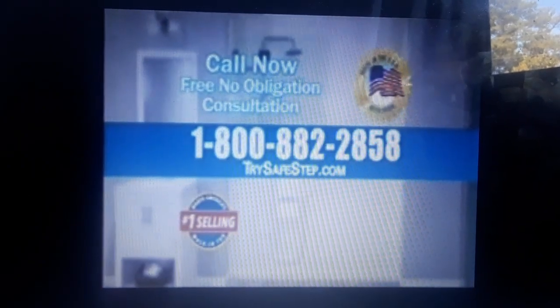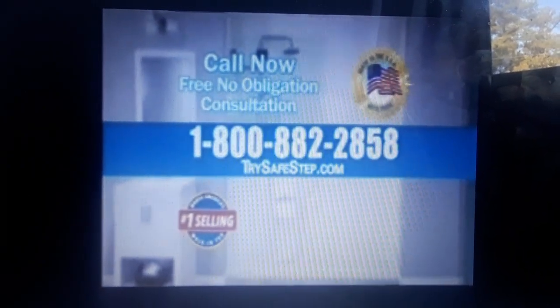Call today for your free shower package with your purchase of a new SafeStep walk-in tub. Call 1-800-882-2858 for our free exclusive new shower package.